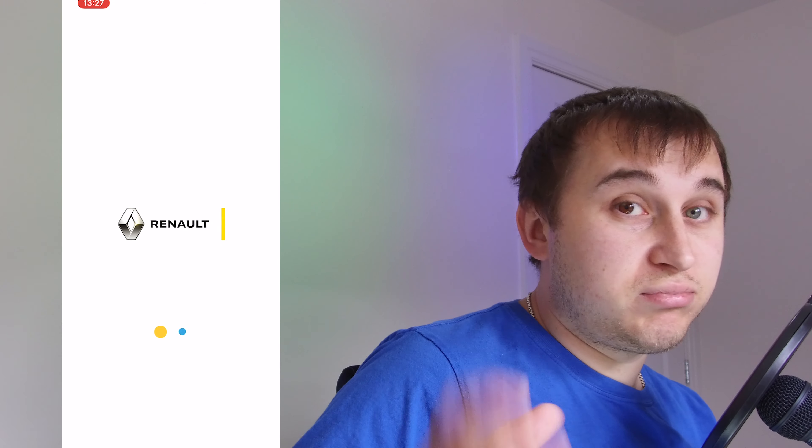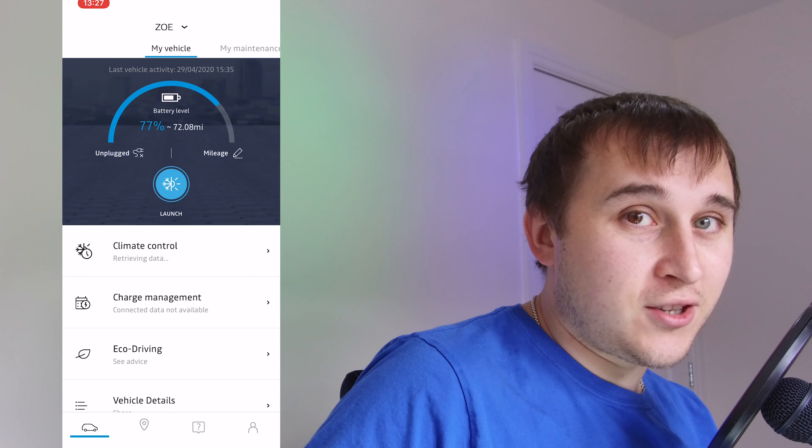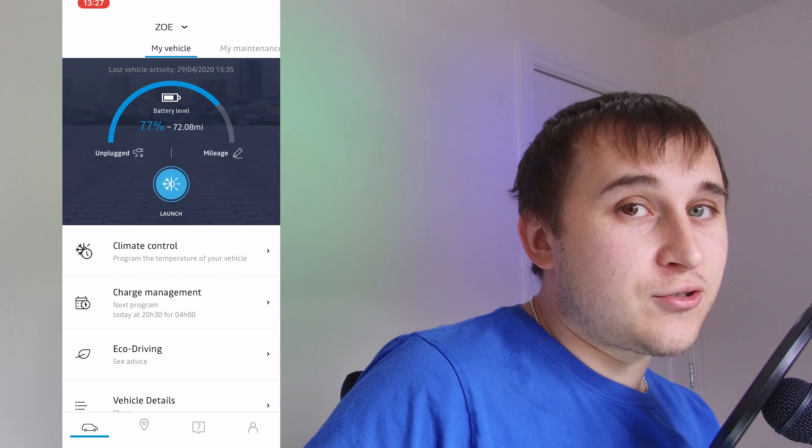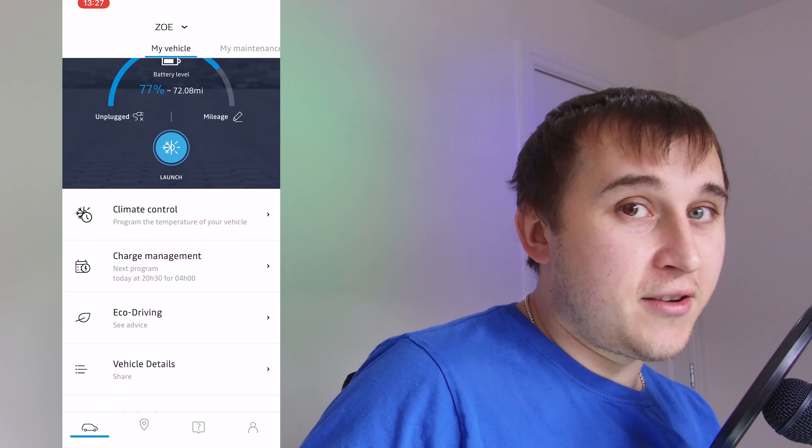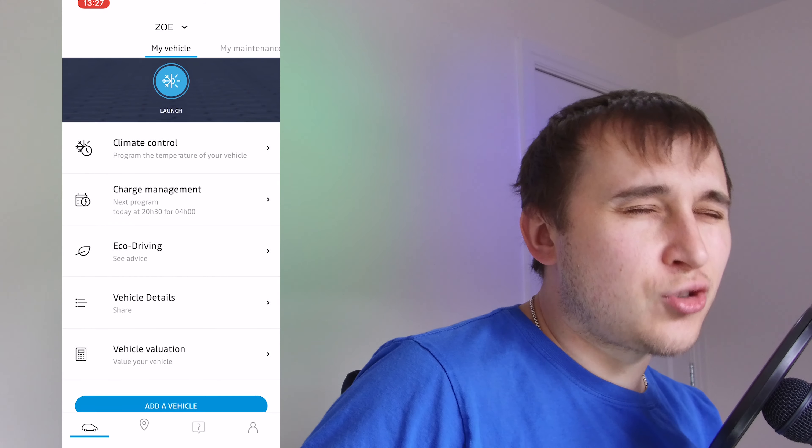So once you're logged into the new app, what does it do? Pretty much all the same as the old app — you can set your charge delay timers and your pre-heat timer. It also has some additional features: it now tells you all the extras your car has, and you can share these with someone who's buying your car, or a friend or family member.